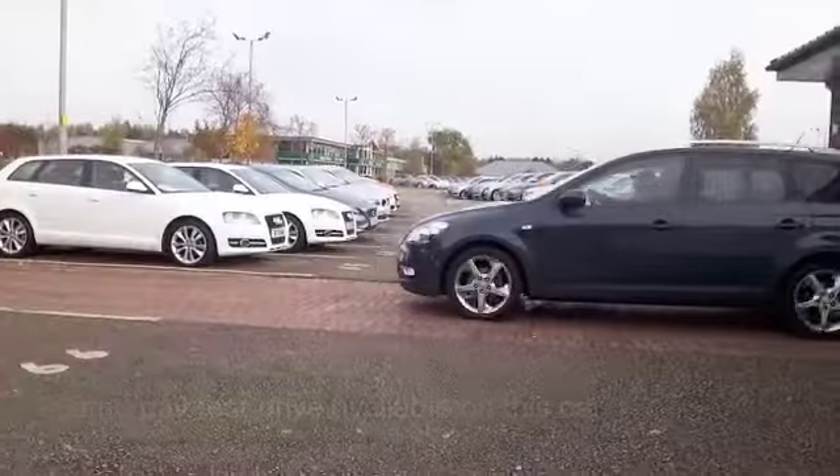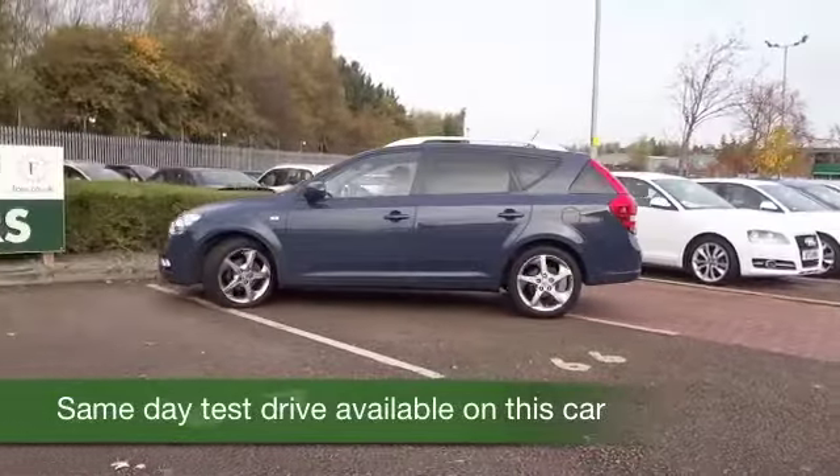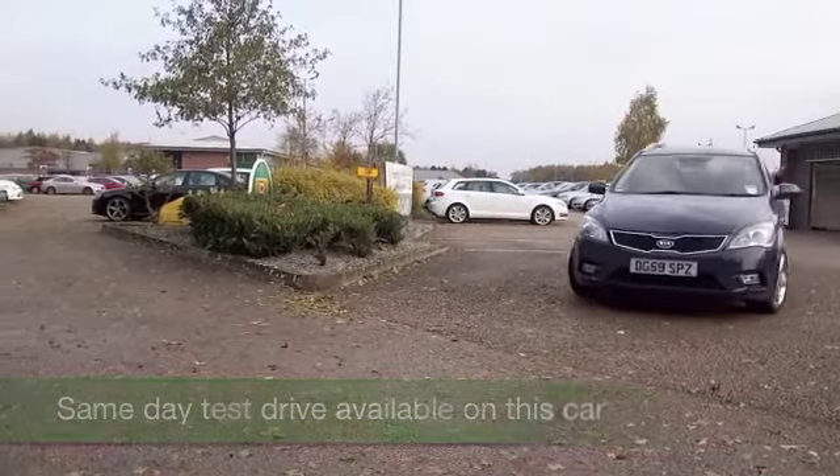Here we have a Kia Seed, looking great in a great shade of blue. This one's from 2009, it's only covered about 20,500 miles — now that's not much at all for its year.